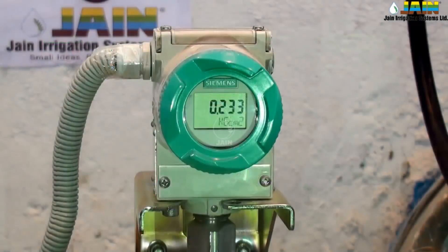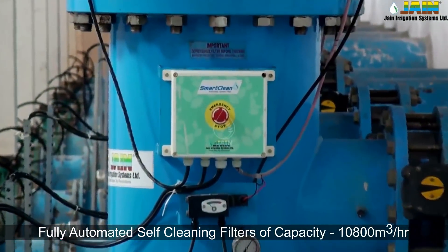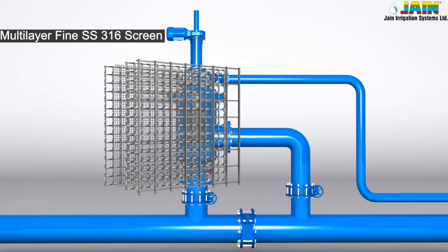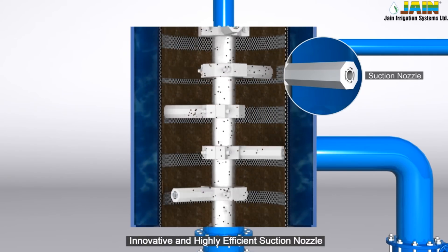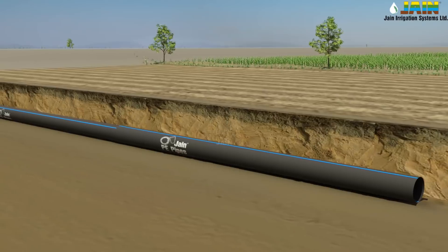Water is further filtered through state-of-the-art, fully automatic, online, smart-clean electric filters. Their high-quality, quadra-layer stainless steel screen filters out dirt, sand, and soil particles. The smart-clean mechanism automatically cleans the filter element. The filtered water then flows through high-capacity, high-strength HDPE pipe rising mains, which have an estimated life of 100 years and can withstand abusive field conditions, making them easy to repair and maintain.